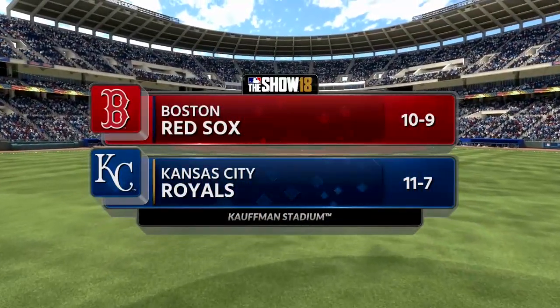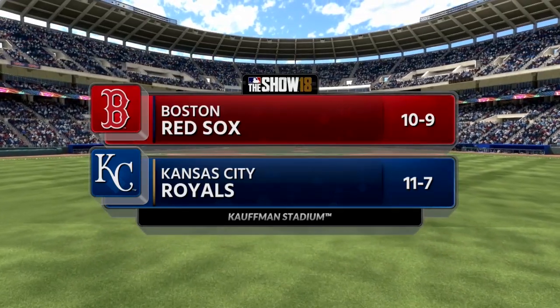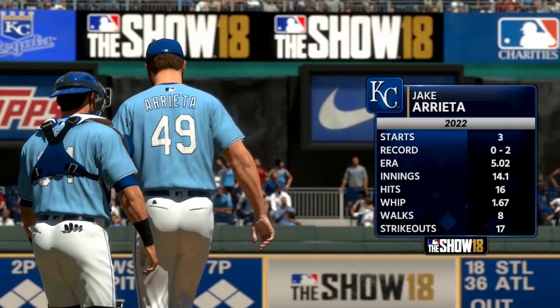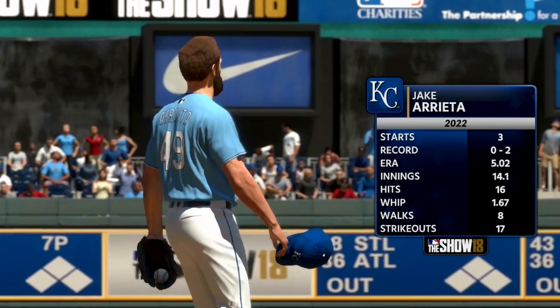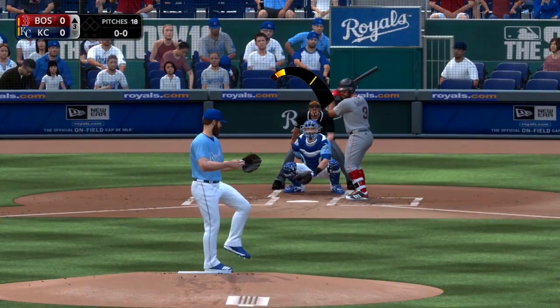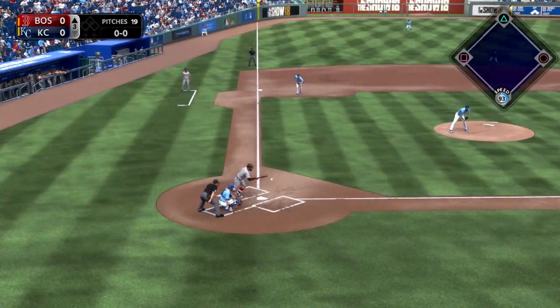An April matchup here at Kauffman Stadium as the Kansas City Royals played host to the Boston Red Sox. Jake Arrieta making his fourth start as a member of the Kansas City Royals here at home. We'll start things off in the top of the third inning with Arrieta on the mound.